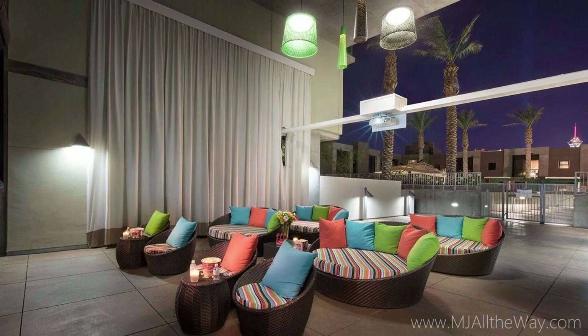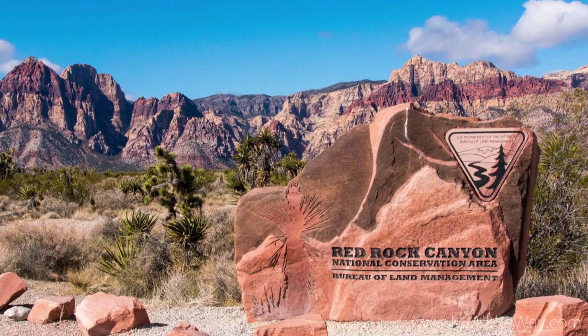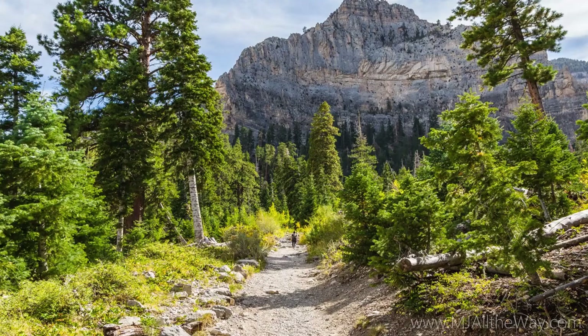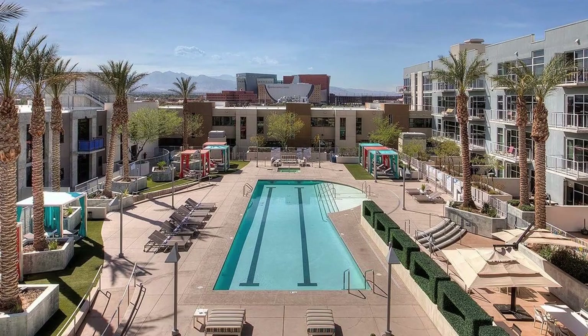On-site amenities also include local shopping, a barbershop, an on-site movie theater, and a two-story workout facility. If you enjoy the great outdoors, Red Rock Canyon is nearby for sightseeing, picnicking, and hiking. Lake Mead is right at your doorstep for water sports. Mount Charleston is about an hour away for mountain hiking, and Valley of Fire is just a little to the north. But why do you need all that when you have a resort-style pool at your own house?